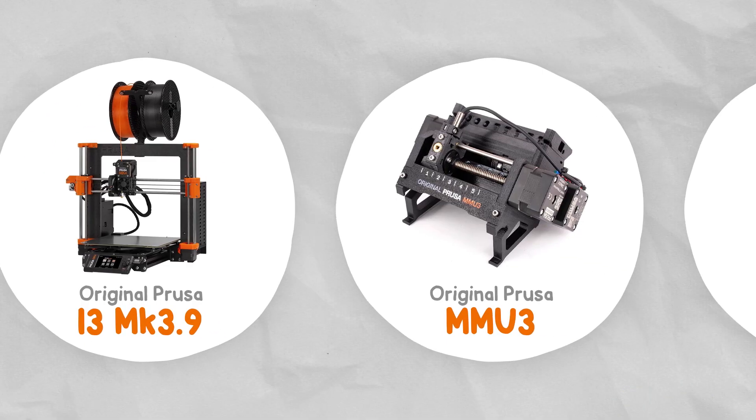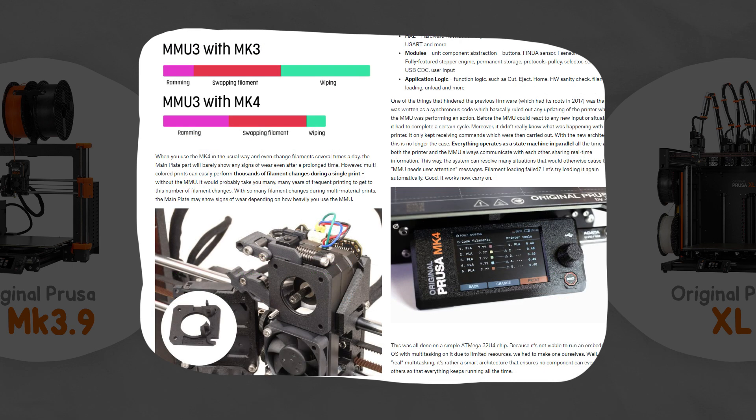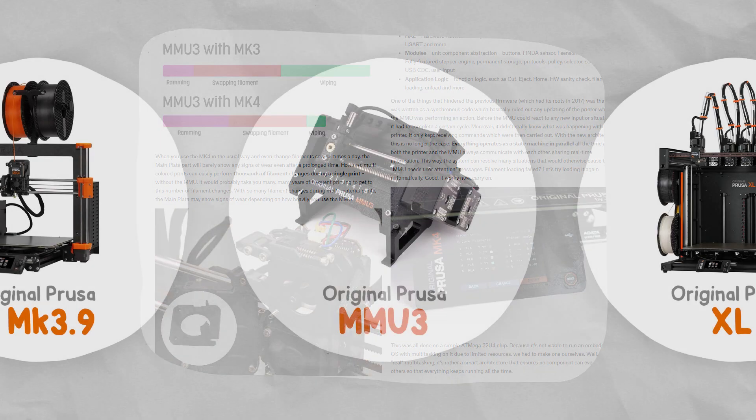For the MMU3 launch, it was a bit of a mess. The MMU3 for the Mark 3s Plus started shipping mid-2023, but because of a few issues with the MMU3 for the new Mark 4, it took almost an additional 9 months to begin shipping. Prusa did a few Dev Diary blog posts on the MMU3 going into detail about the challenges they faced — if you're interested in engineering and product design, I highly recommend giving them a read.